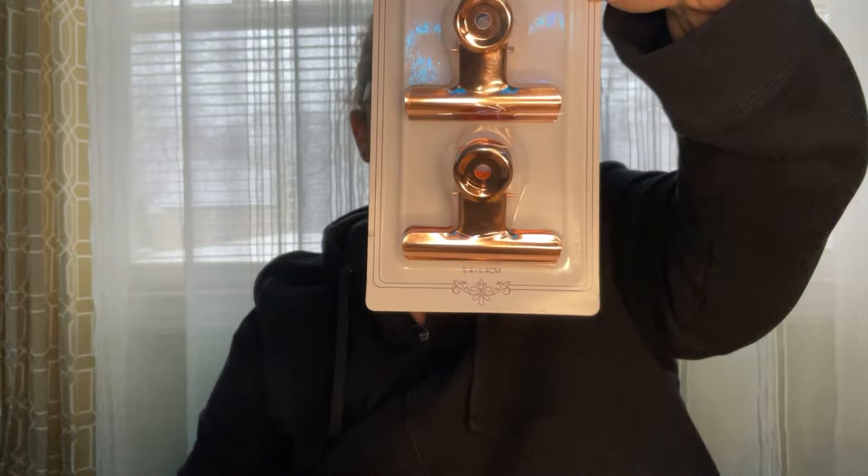They also had a two-pack of the bigger ones, so I picked up one of those. I just love that rose gold color — it's really pretty.